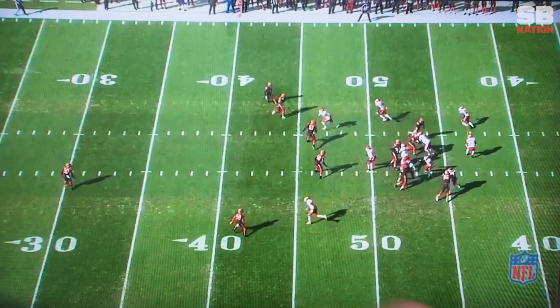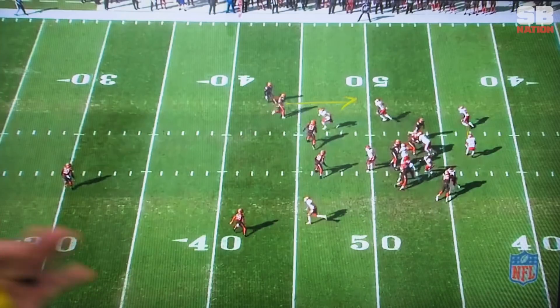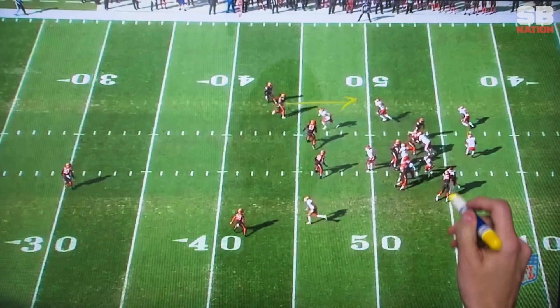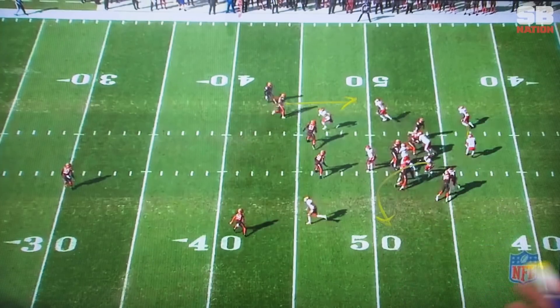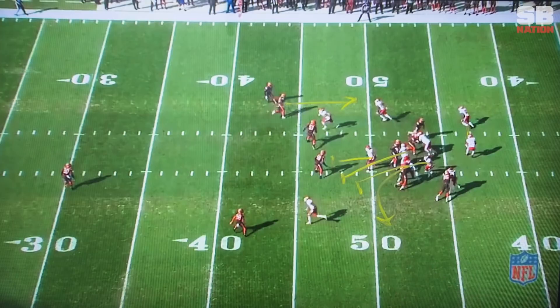Patrick Mahomes is giving a little fake here to Tyreek Hill. The safety is actually buzzing down in run support. He's ready to commit to this run play, but the Chiefs are going to run a counter off of that. They're actually going to release Kareem Hunt on a screen here and get three interior offensive linemen out to lead block for him into the boundary.